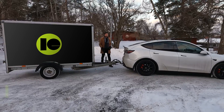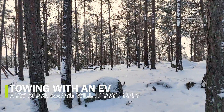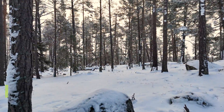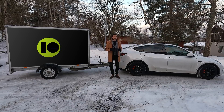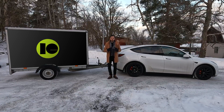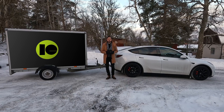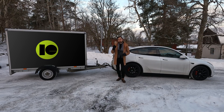Good morning everyone, it's a very frosty morning — minus 12 degrees here in Stockholm. Nice weather, sun is shining, no wind, no snow. Perfect conditions for trying a range test with a trailer. If you ever wondered how much range you will lose with your electric car when towing a trailer, this is the video for you. I will try to do this as scientific as possible.